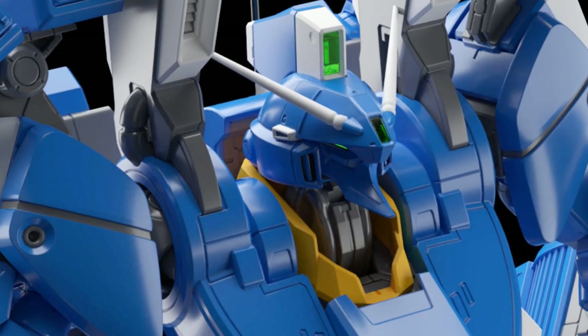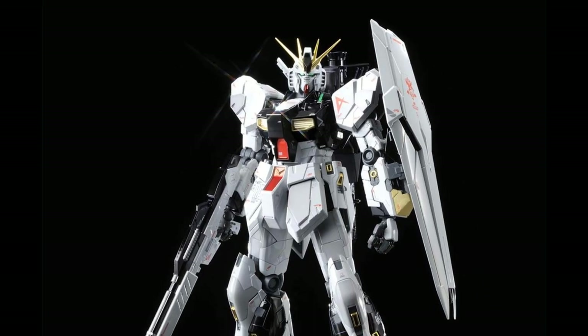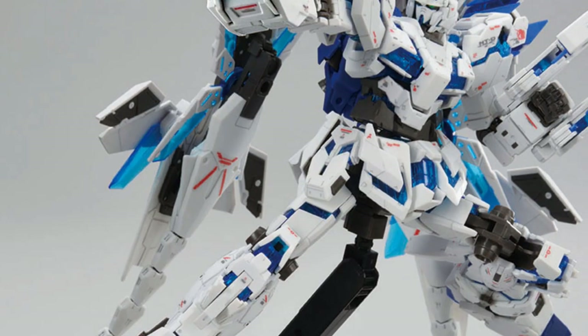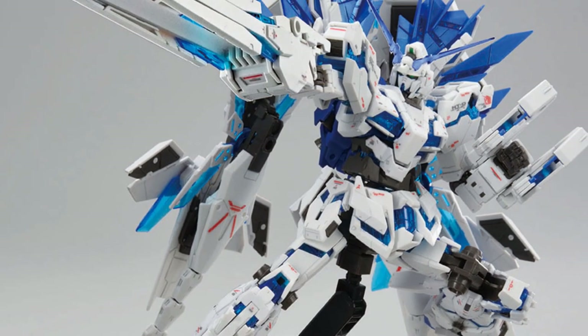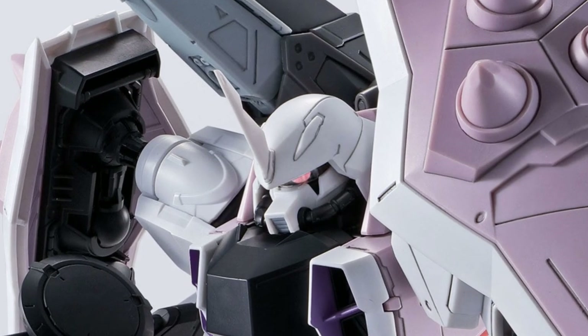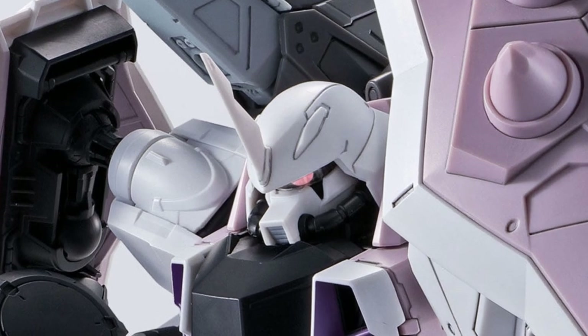Hello to all Gunpla builders, enthusiasts, hobbyists, and collectors. This is Hobby Build TV, where building your hobby is fun. Today, we are going to show to you the upcoming Gunpla news for the first half of the month of March 2021.